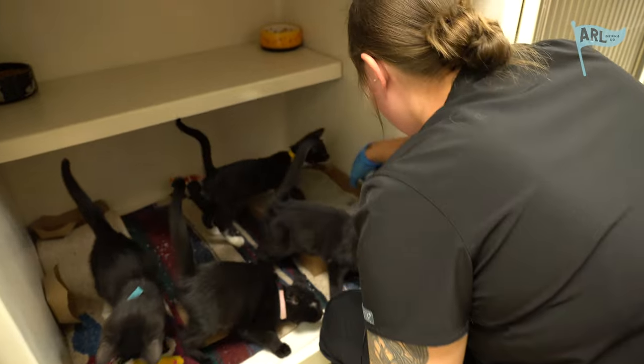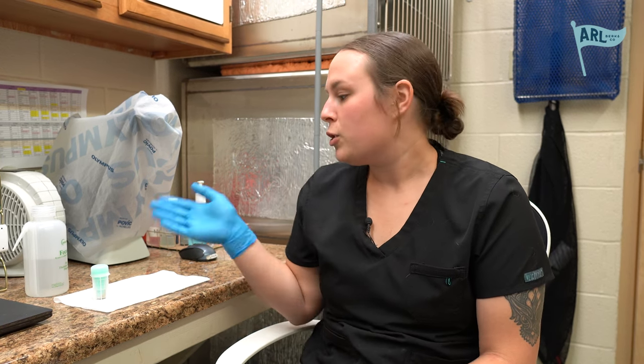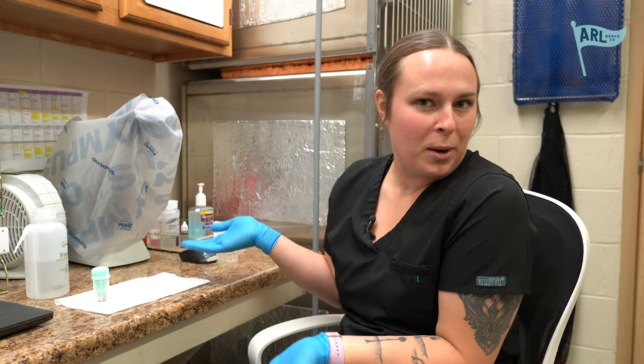We had a tech check entered for a litter of five kittens with diarrhea. Because it's a litter and they're all in the same cage, we're unsure which kitten is specifically having the diarrhea, so we collected a fecal sample and we're going to start running the fecal and we'll take you through the process.